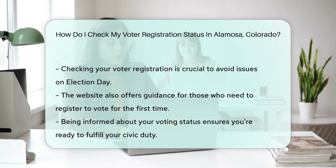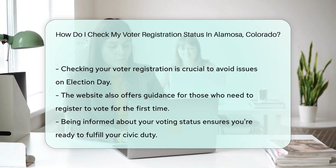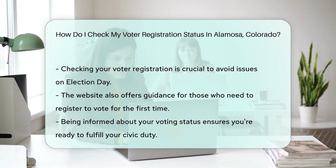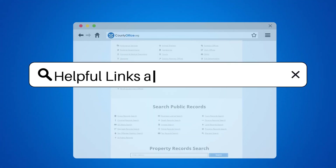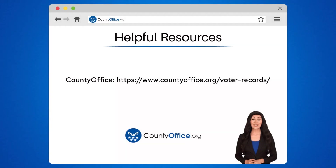And if you're not registered yet, don't worry. The website will guide you through the process so you can join the voting party. To learn more, check out these links, which you can click in the description below.